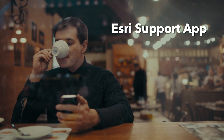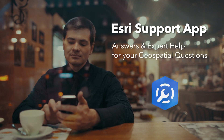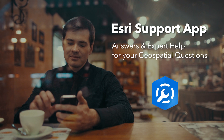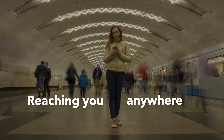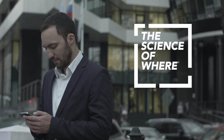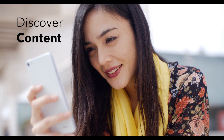Esri is proud to announce the all-new Esri support app for both iOS and Android. Download and use the app today and get instant access to convenient answers and expert help for all your geospatial questions. Our skilled geospatial professionals can reach you wherever you are — in the office or in the field — and you can reach us at the touch of a button for the help and assistance you need to apply the science of where on your most important missions.